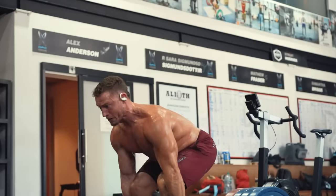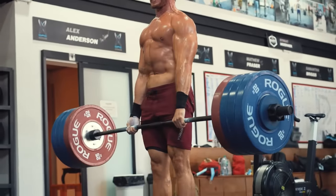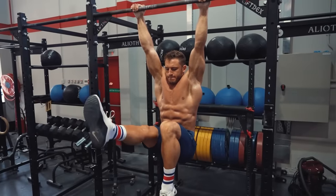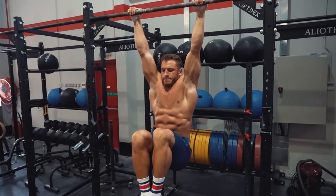Working out isn't rocket science. In fact, effective training is incredibly simple. Notice I said it's simple, but it's not easy. Building a strong, lean, and muscular physique is perhaps one of the most rewarding endeavors in life. Because building a strong and jacked physique is one thing money can't buy. It instills work ethic, discipline, and consistency. In other words, a strong body equals a strong mind.